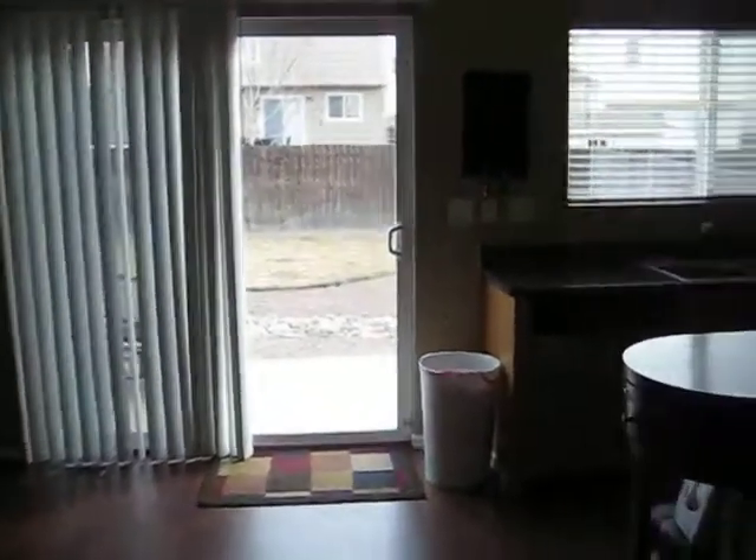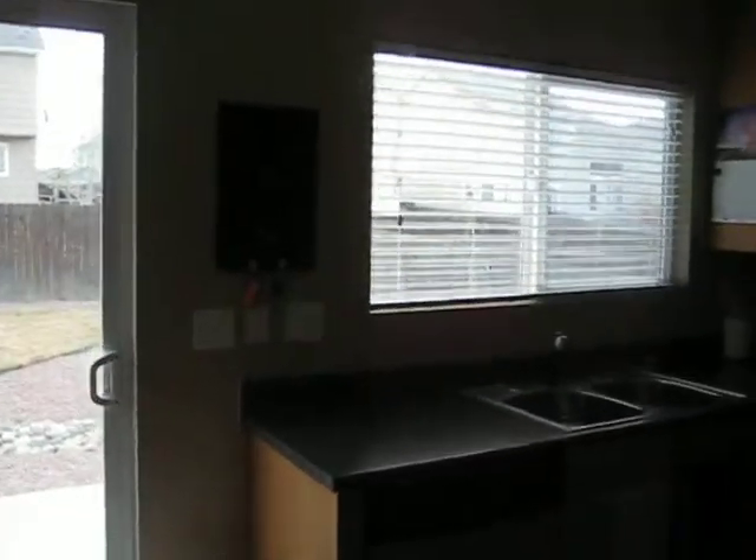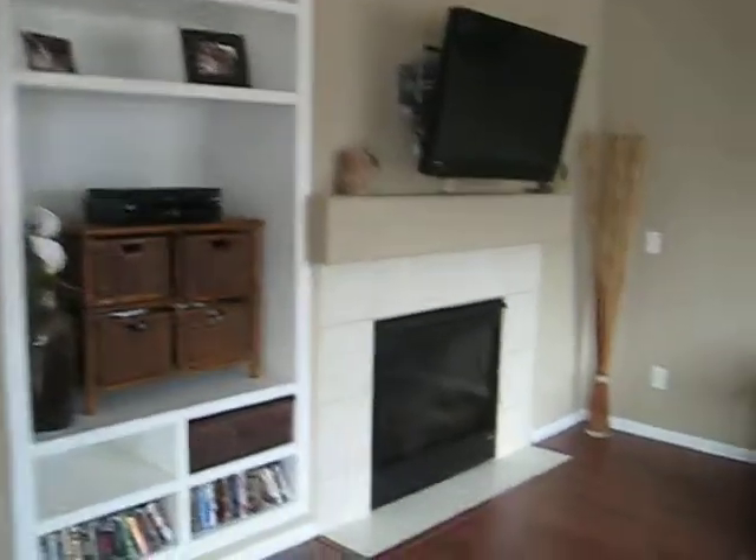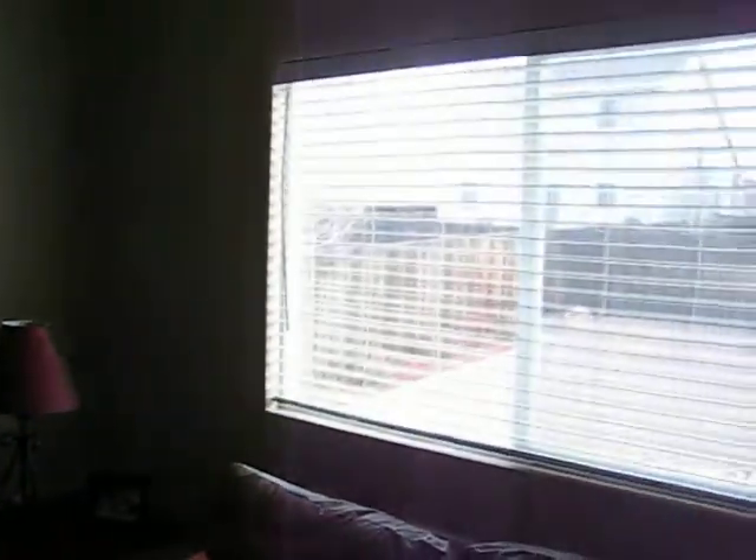Walk into the kitchen and family room. Lovely updated kitchen. Stainless steel appliances. Gas fireplace.